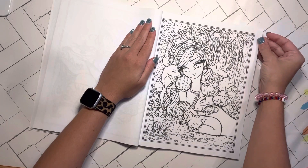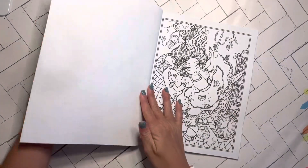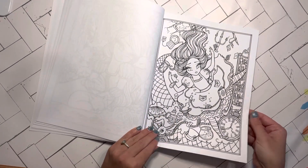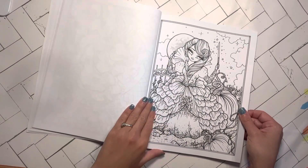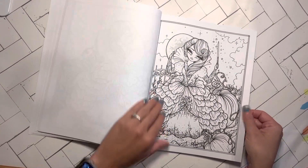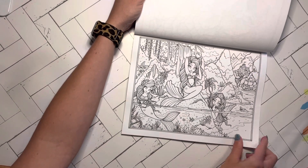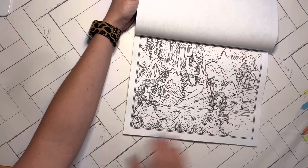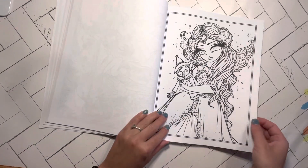Snow White. This one is awesome. Cinderella. I seriously love this book. This one with all of the mermaids — beautiful. There they are with their shaded in eyes. Pinocchio. I really like that one.